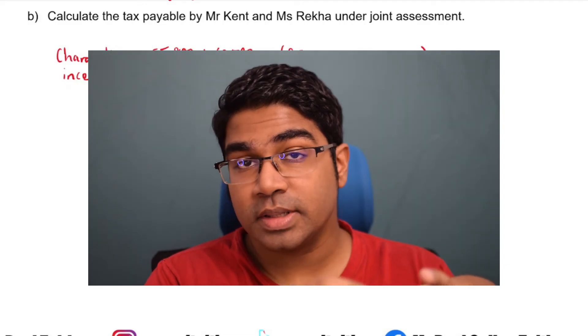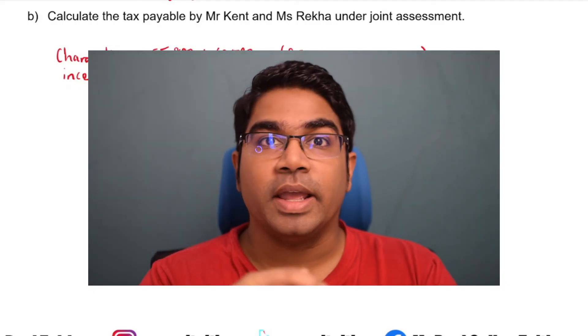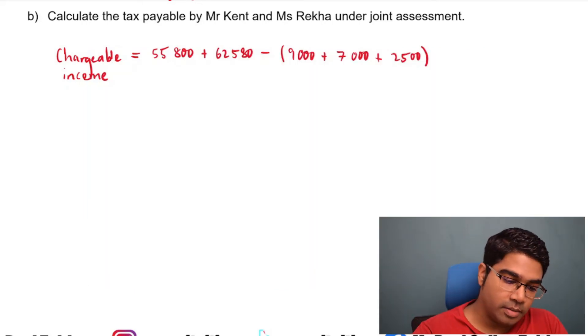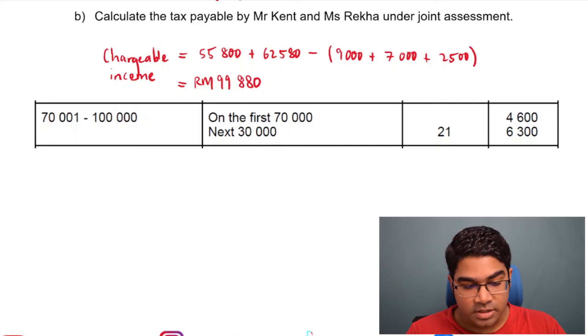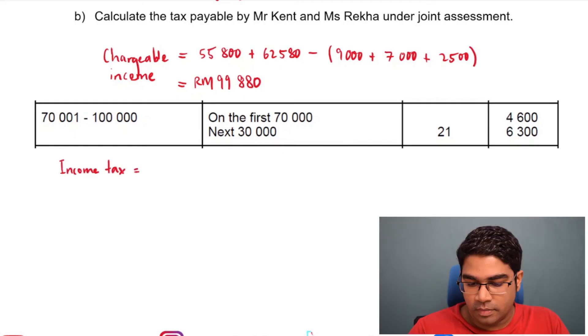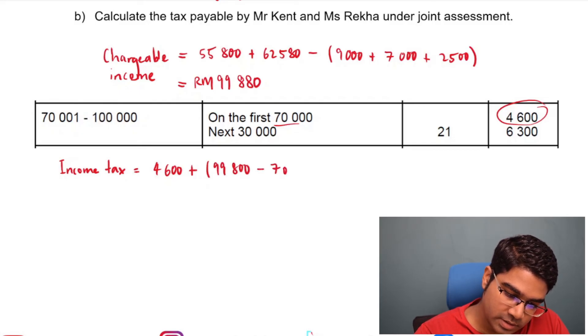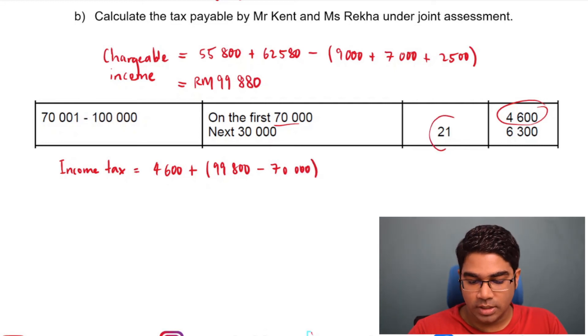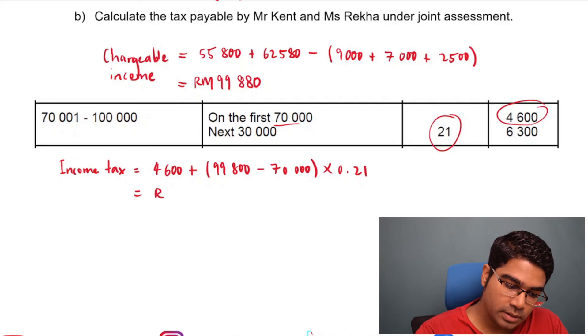It's worth noting that you have to check whether they are eligible for any rebates. Their income is definitely more than $35,000, so they don't get that rebate, and they don't pay any zakat, so there is no rebate for them. The total chargeable income amounts to $99,880. This falls in the bracket $70,001 to $100,000, so the income tax will be $4,600 for the first $70,000 plus 21% on the balance of $99,880 minus $70,000. The total amount owed will be $10,874.80.